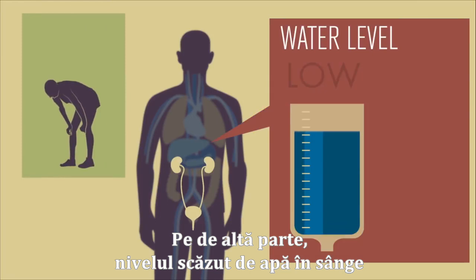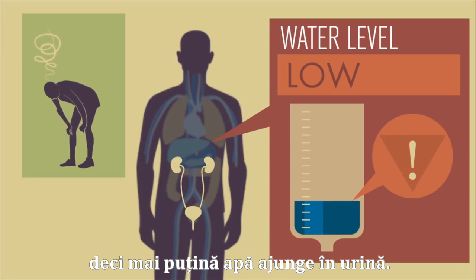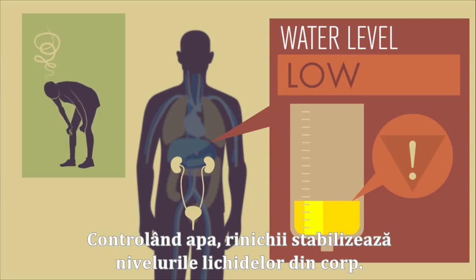On the other hand, low water levels in the blood prompt the kidney to release some back into the bloodstream, meaning that less water makes it into the urine. This is why urine appears yellower when you're less hydrated. By controlling water, your kidneys stabilize the body's fluid levels.